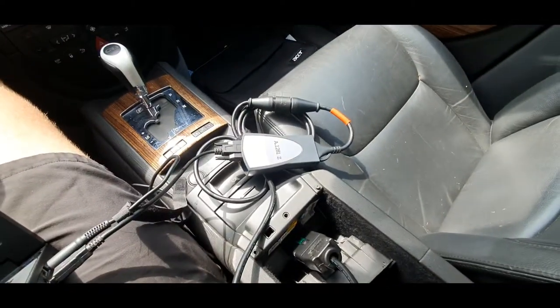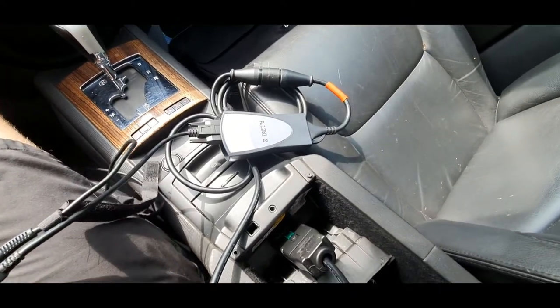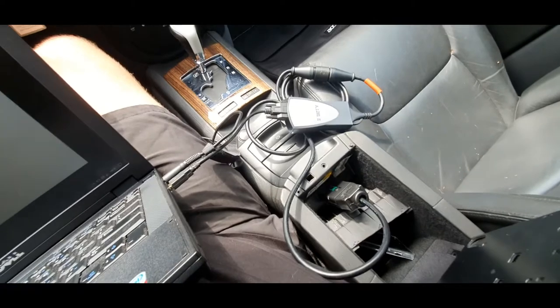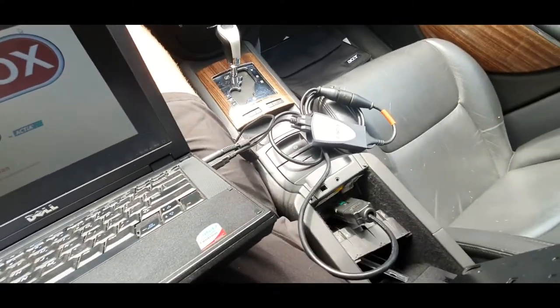Diagbox time. For people that don't know, this is a Diagbox or Lexia system — an AliExpress special from China. Nevertheless, it works on this car.